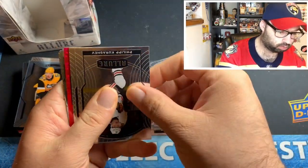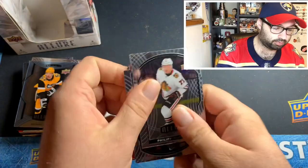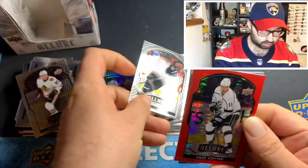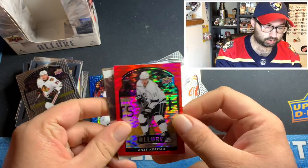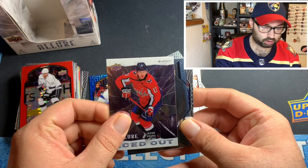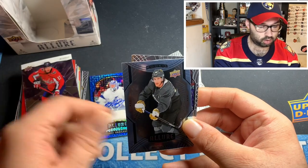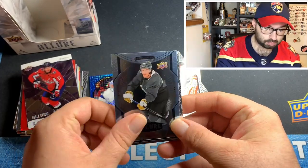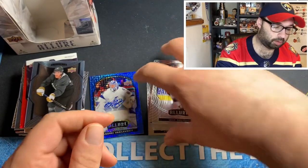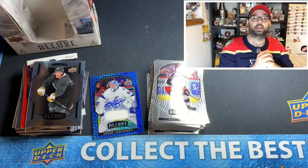Last pack here — Andrei Vasilevskiy, Miro Heiskanen, Phil Kessel, Mark Scheifele, a red rainbow of Anze Kopitar, an iced-out Jacob Vrana which will be going into the rookie binder, Peyton Krebs short print, Nick Foligno, and an Anze Kopitar base. And there you go, guys — that is our quick little opening of 2020-2021 Allure Hockey.